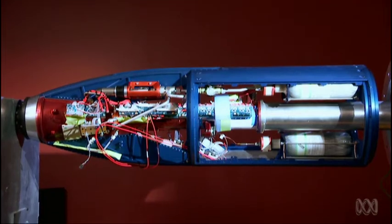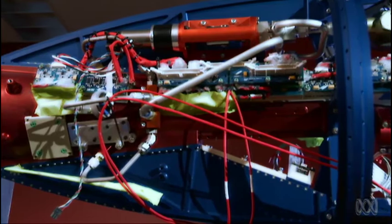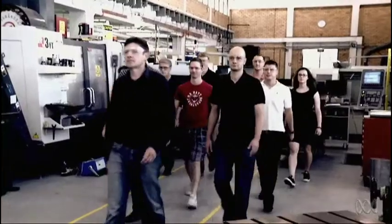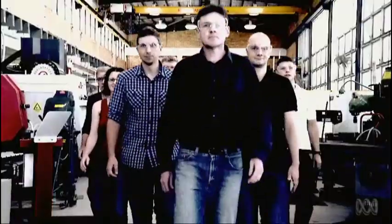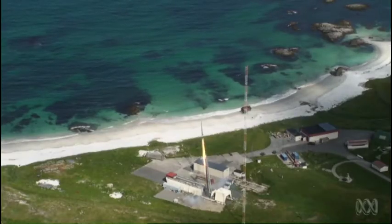It's called Scram Space — a 1.8-metre-long scramjet designed to operate at eight times the speed of sound. In September, Professor Russell Boyce will lead his team to the Andoya rocket range in Norway, 300 kilometres north of the Arctic Circle. There, they'll put Scram Space to the test.